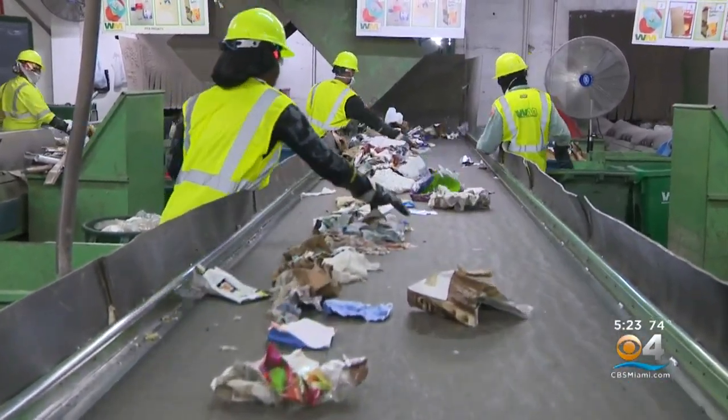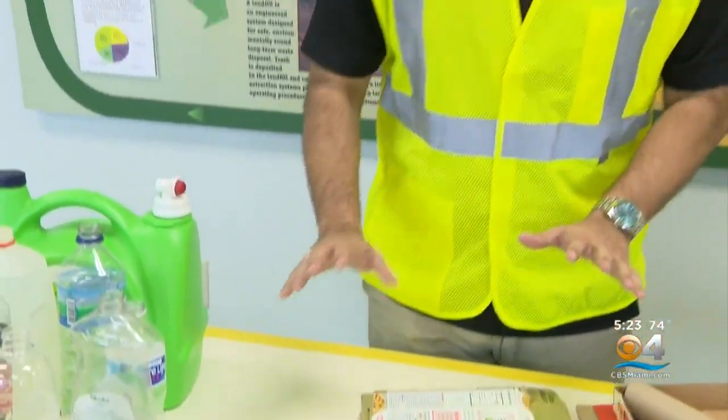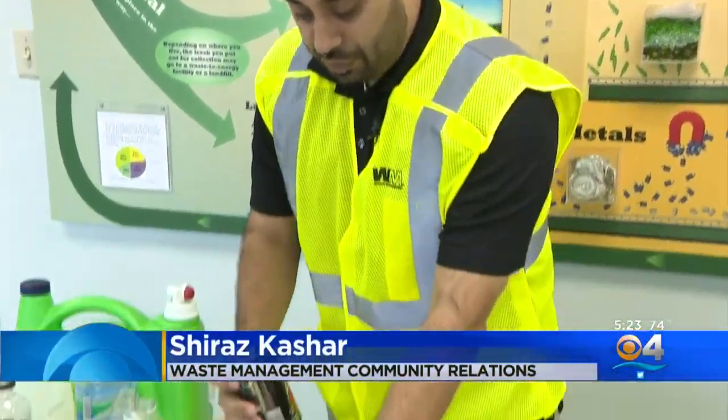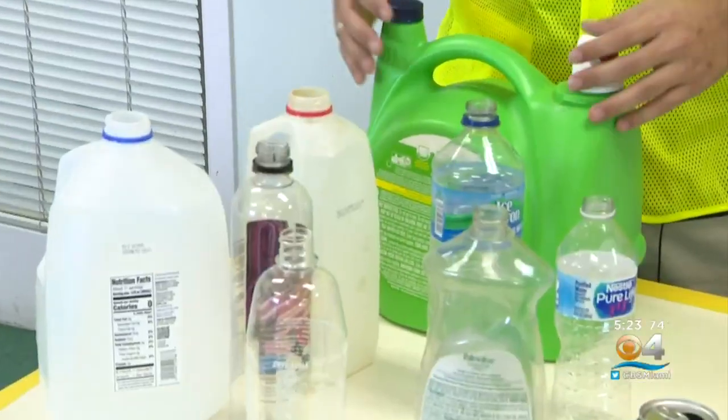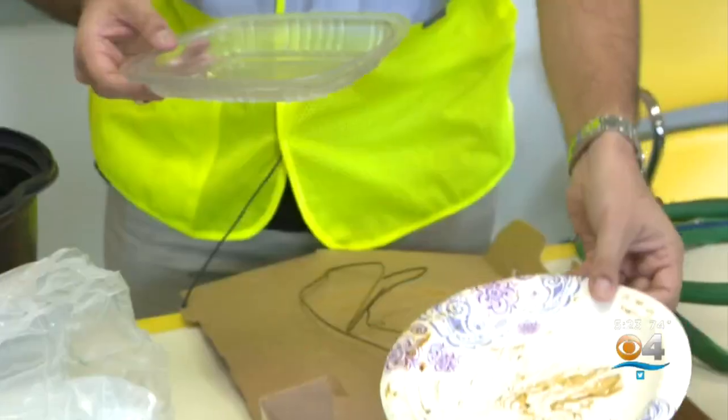Put something in a bin marked for recycling and there's a good chance it will end up here. At this recycling facility, the familiar items are easy to find, like paper, cardboard, and plastic. Another item that's also very good for recycling are aluminum cans or steel and tin cans. All of these materials are easily sorted and packaged before being sent off to be used again.